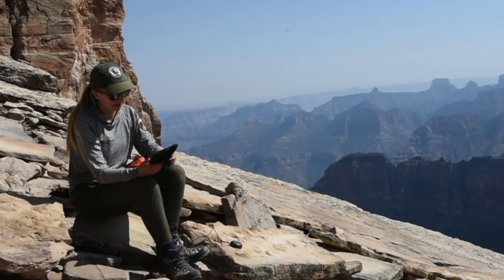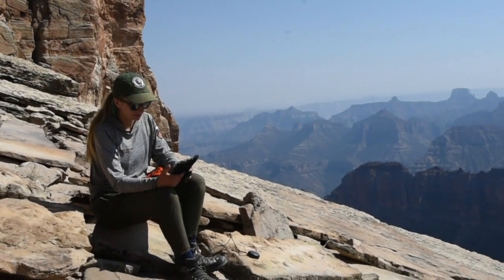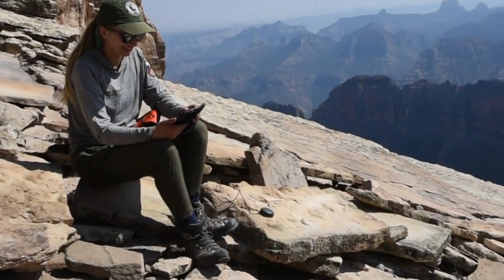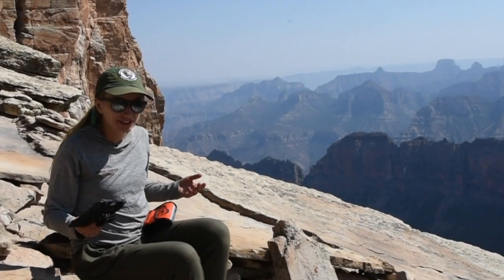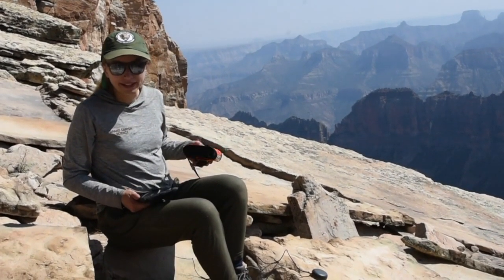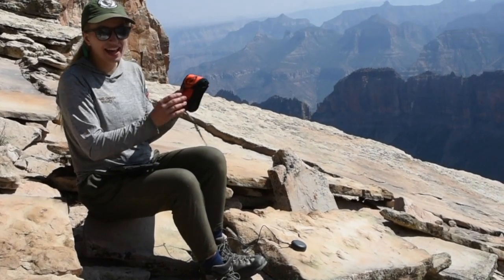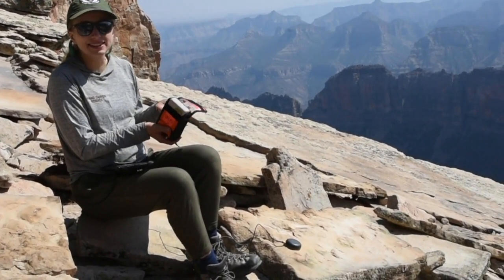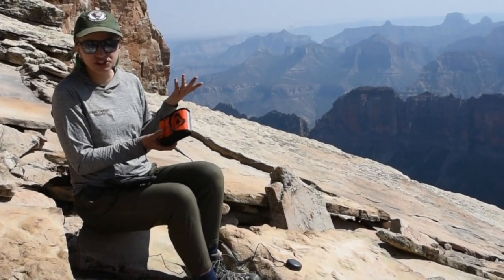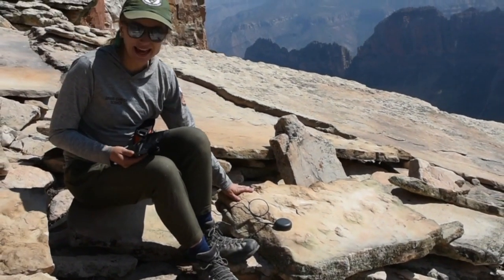We are here at a fossil locality where we've found some really interesting trackways made by potentially reptiles. Here we have Erica Olson, and she is documenting this fossil site. Erica, what are those devices you're using? So in order to document all this information about the fossil site, we have a lot of cool equipment. The first thing we do is take a location point in case we want to come back to this site for future study. I have this GNSS receiver, which is basically like a GPS except it's more accurate because it uses more satellites, so it gives us a better description of this location. I put this on here and it's telling me the location of our fossil slab.